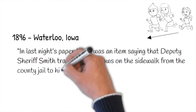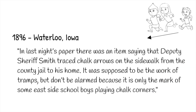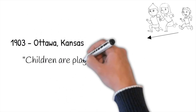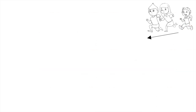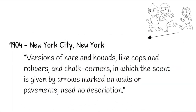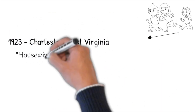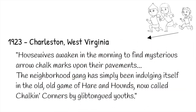1896, Waterloo, Iowa: "Deputy Sheriff Smith traced chalk arrows on the sidewalk from the county jail to his home. It was supposed to be the work of tramps, but it was only the mark of some east-side schoolboys playing chalk corners." 1903, Ottawa, Kansas: "Children are playing Chalk the Corner in sheep pen down at night. It is spring." 1904, New York City: "The versions of Hare and Hounds like Cops and Robbers and Chalk Corners, in which the scent is given by arrows marked on walls or pavements, need no description." 1923, Charleston, West Virginia: "Housewives awaken in the morning to find mysterious arrow chalk marks upon their pavements. A neighborhood gang has simply been indulging itself in the old, old game of Hare and Hounds, now called Chalking Corners by youth."